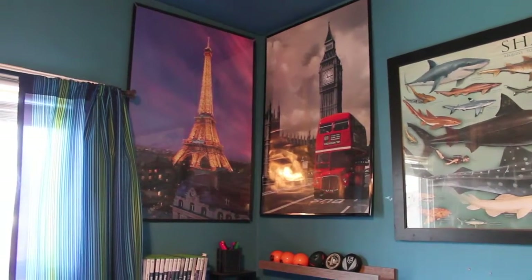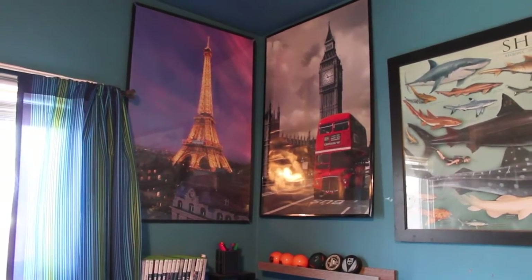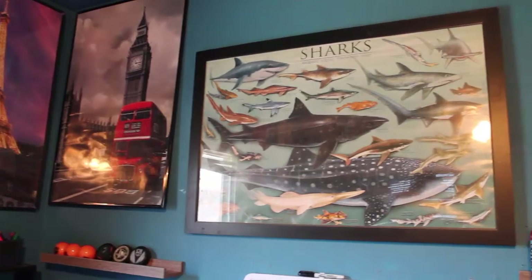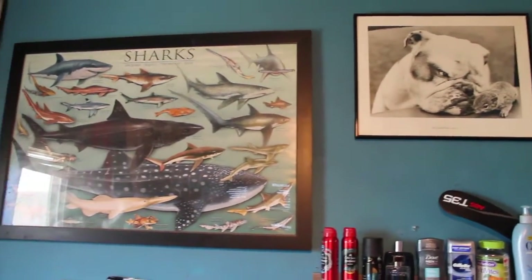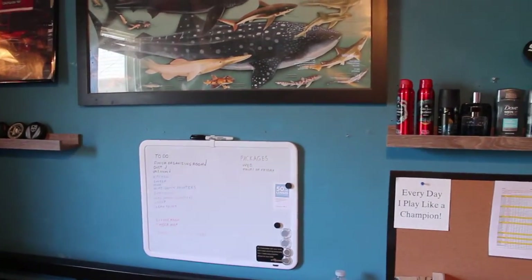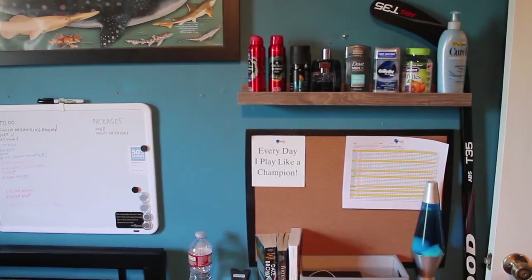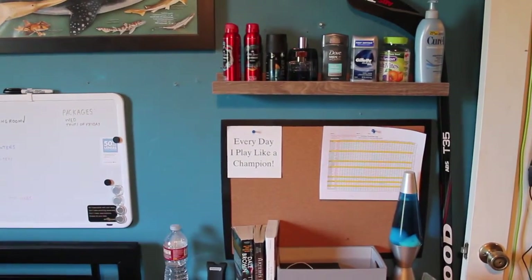Above my bed I've got quite a few collectible posters — the Eiffel Tower, a London poster with Big Ben and a big red bus, my Sharks poster, and a Bulldog watch poster. Below my Sharks poster is my dry erase board, and then I've got another wall shelf with all my deodorant sprays, cologne, lotion, and a cork board. You can also see my hockey stick just chilling against the wall.